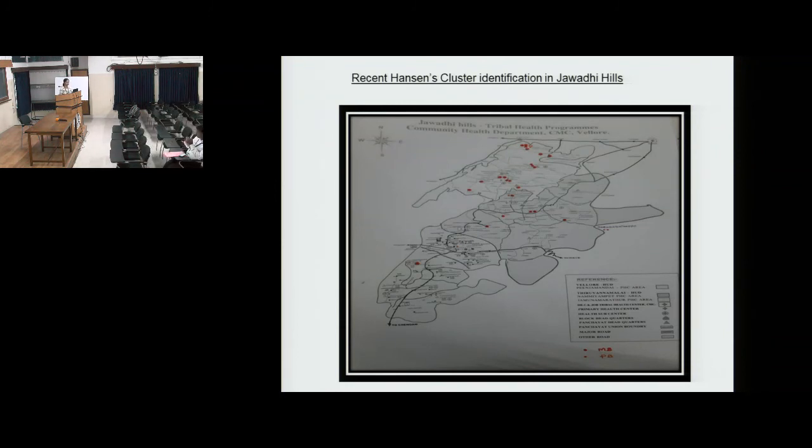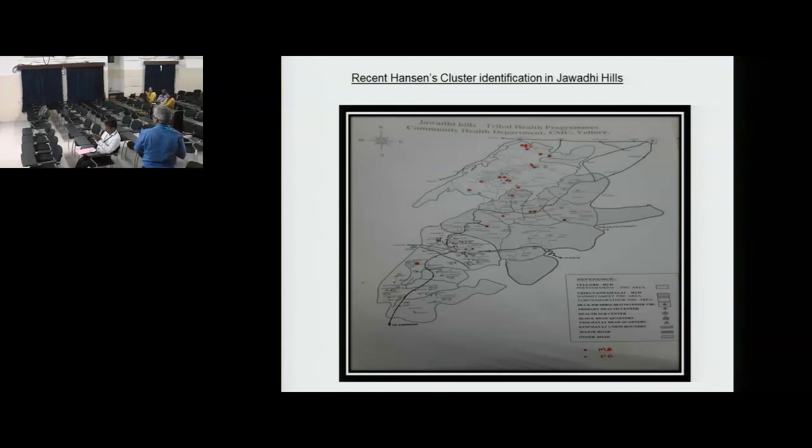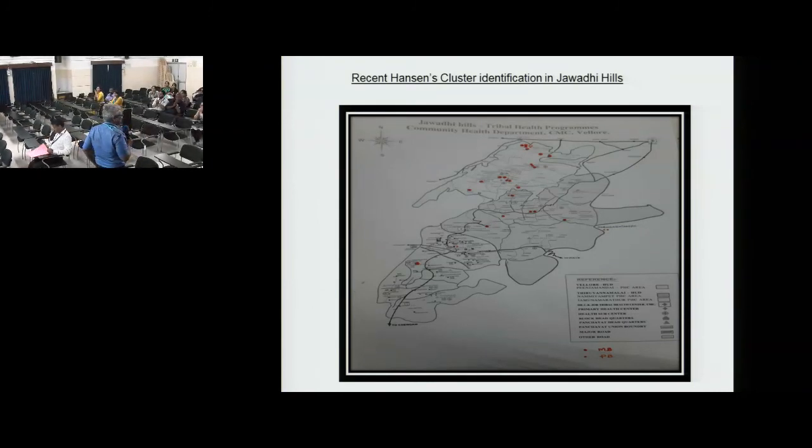Thank you to Roshni and Dr. Kurian for the presentation and for highlighting this important topic. Thanks also to Vanna for helping with the presentation.